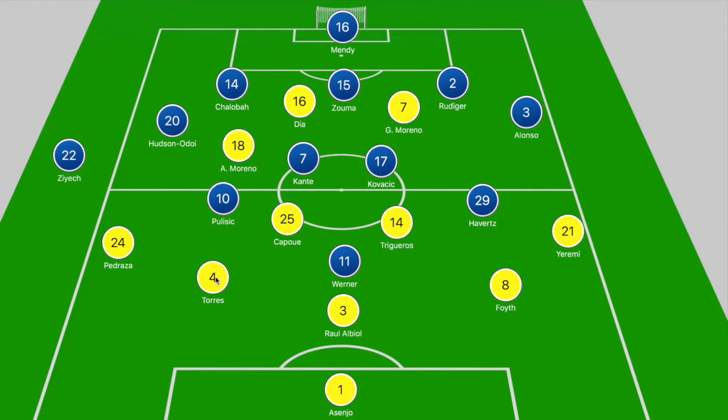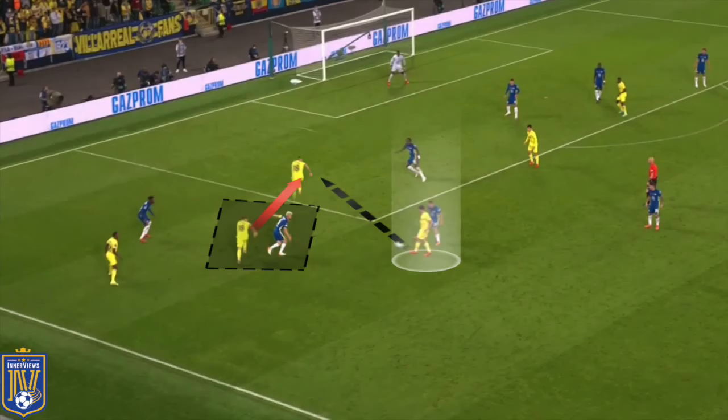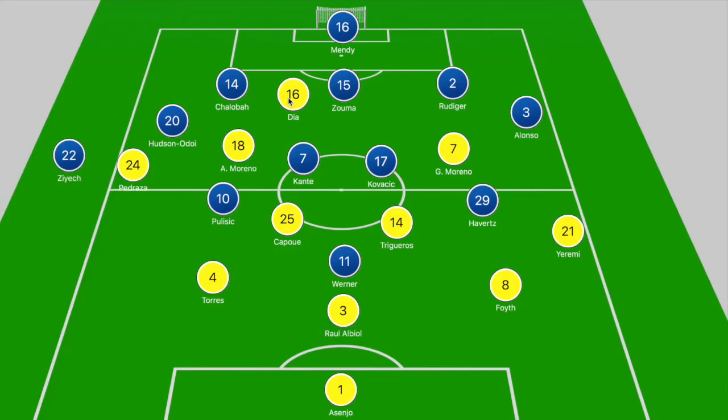With Villarreal having more possession in that second half, we saw more of that front two operating in the manner Unai Emery expected. Gerard Moreno would drop off deeper to link play and create overloads in the midfield zone, while Dia occupied the center backs and looked to make runs into gaps or out into the channel.